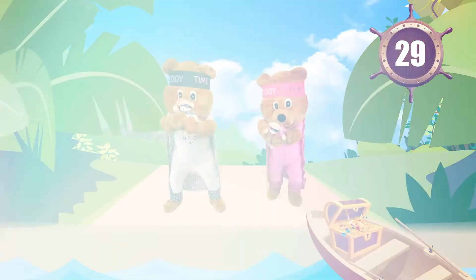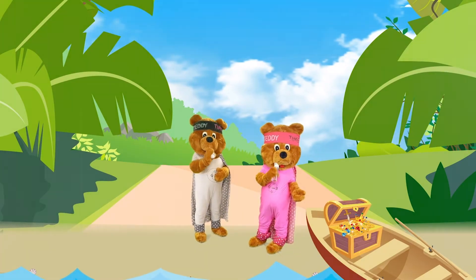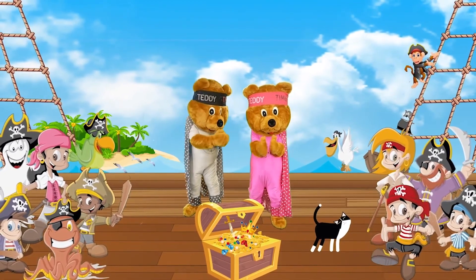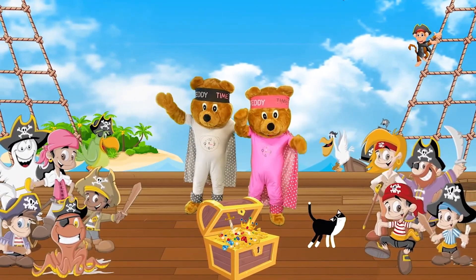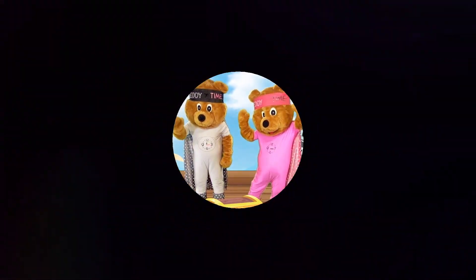Colossus and Hera think you are amazing for finding the treasure and the hidden pirates! Join them again for more exciting adventures! See you again soon shipmates!